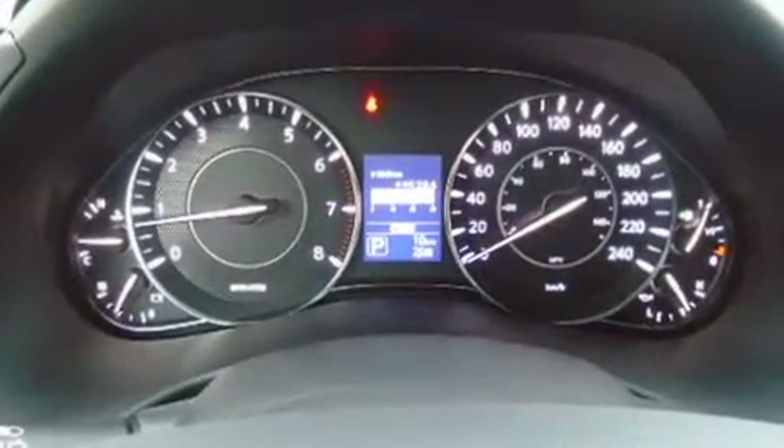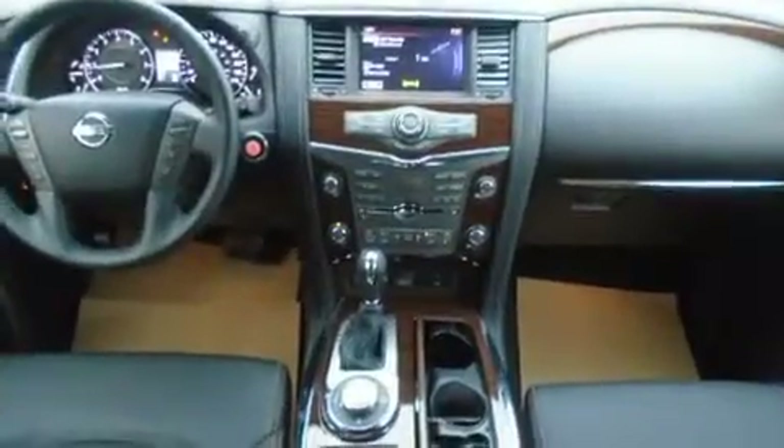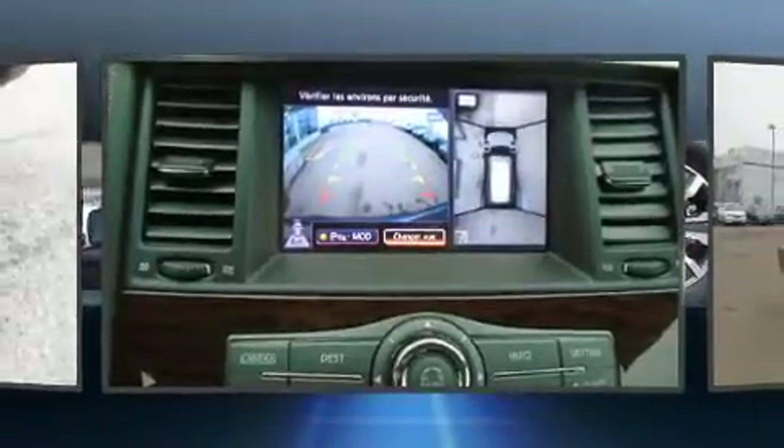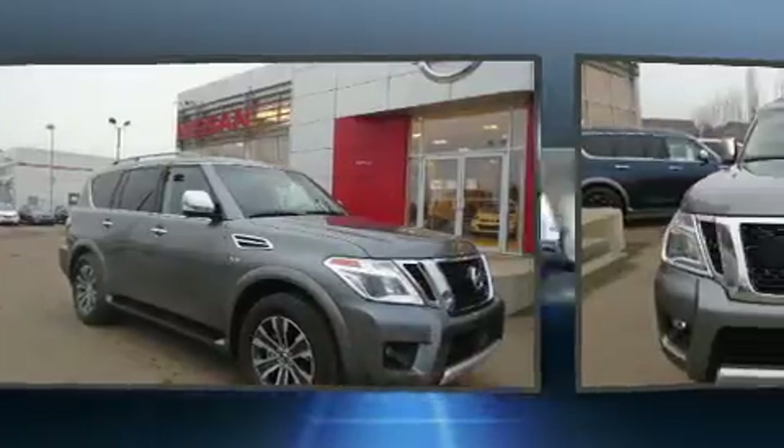Enjoy your favorite music via the stereo system, which includes a CD player with MP3 capability, steering wheel mounted audio controls, and 13 speakers ensuring optimal sound no matter where you're seated.